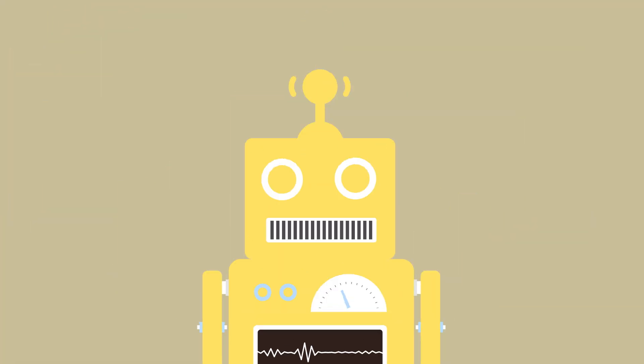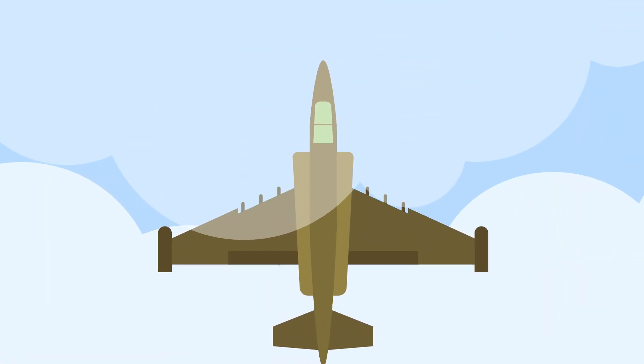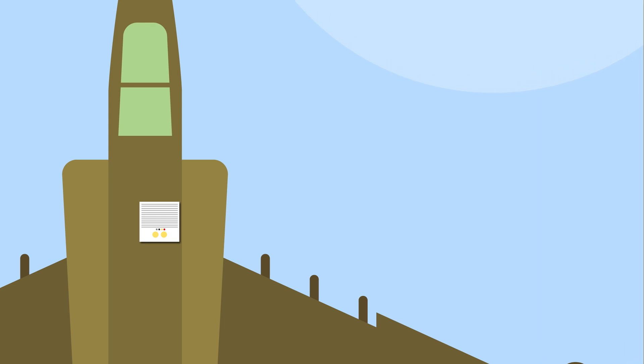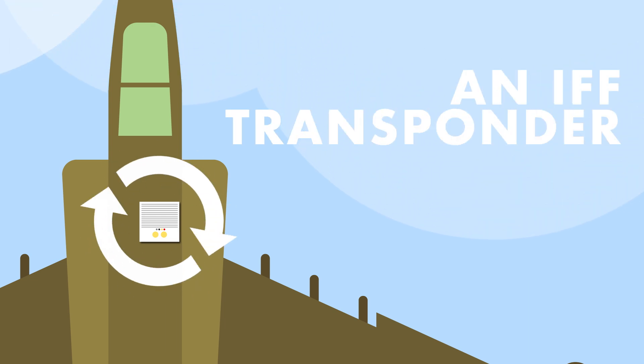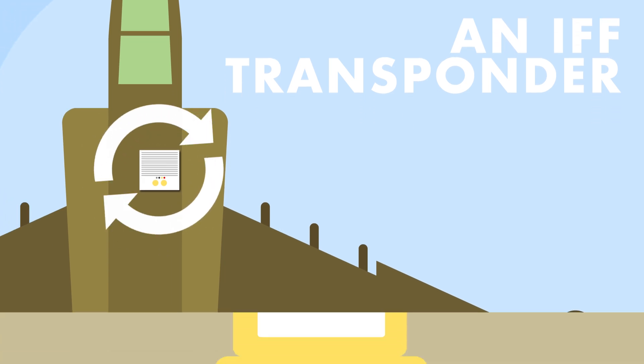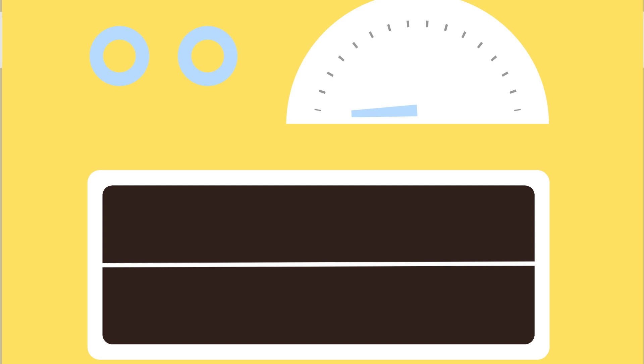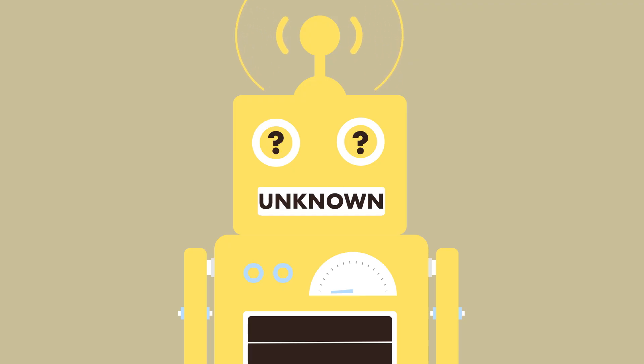The concept is simple: an interrogator system sends out a coded radio signal to an aircraft. A special device on the aircraft called an IFF transponder picks up the signal and sends out a response to identify itself as friendly. If there's no answer, the status is unknown pending further information. It's as easy as that.